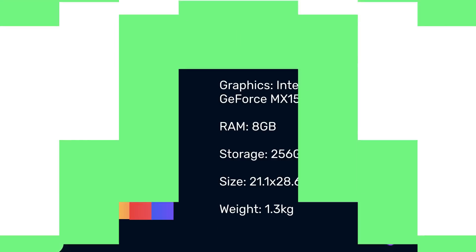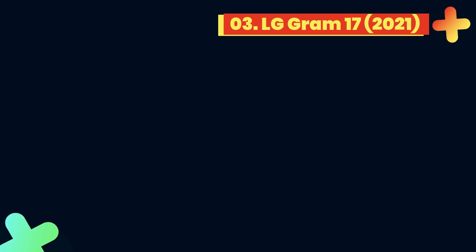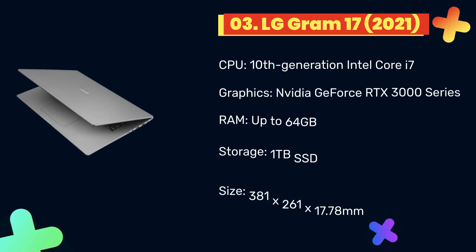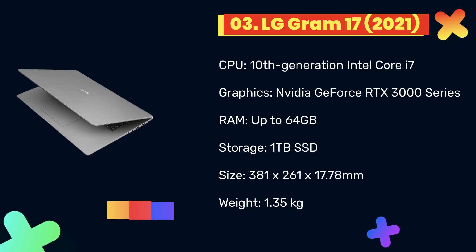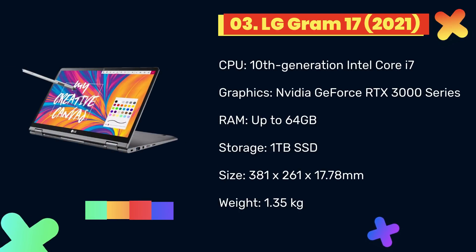At number 3: LG Gram 17 2021. If you're after a large-screen laptop to do your coding on, then the LG Gram 17 2021 is a perfect choice. It has a gorgeous screen that's high-resolution and large, giving you plenty of workspace. However, this is a laptop that proves you don't have to sacrifice portability and comfort for screen size, as it's impressively light. This means you can comfortably carry it around with you — perfect for anyone who travels a lot.